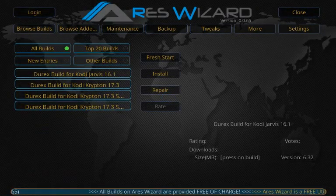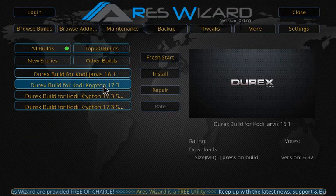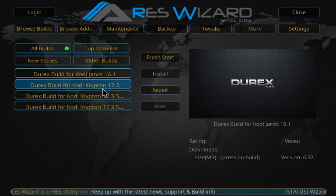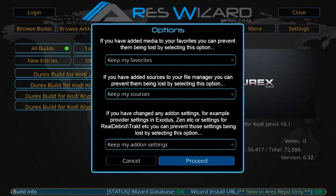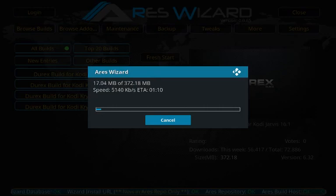Scroll down until you find Directs. Click on it and you'll see different versions — for Jarvis, and for Krypton 17.3: Server 1, Server 2, and Server 3. You can try different servers to see which runs fastest for you. I'll click Server 1, click Install, click Proceed, and it starts downloading. Server 1 is running pretty decent right now — just let it run.